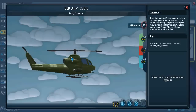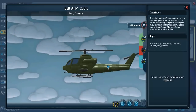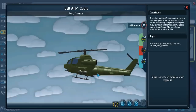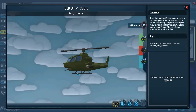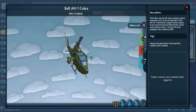The AH-1 Cobra first flew in 1965. The A in AH stands for Attack, so this was an attack helicopter and was the primary attack helicopter of the U.S. Marines. As you can imagine, the gun in the front is the primary weapon, and it has rockets attached to its sides.